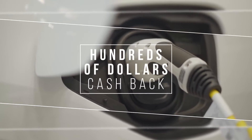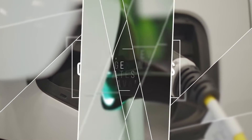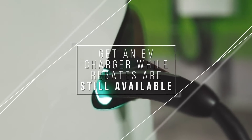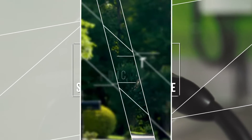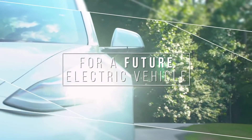Many states are offering cash back incentives of hundreds of dollars for residents who purchase and install an EV charger at their home. If you act while these incentives are still available, you could get an EV charger for your house for next to nothing and be prepared for a future electric vehicle in your garage or driveway.